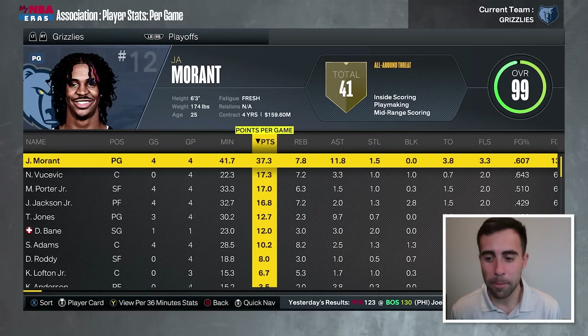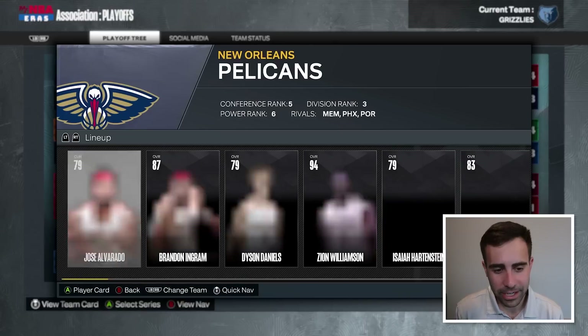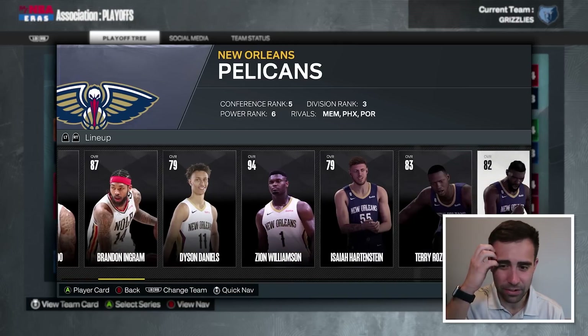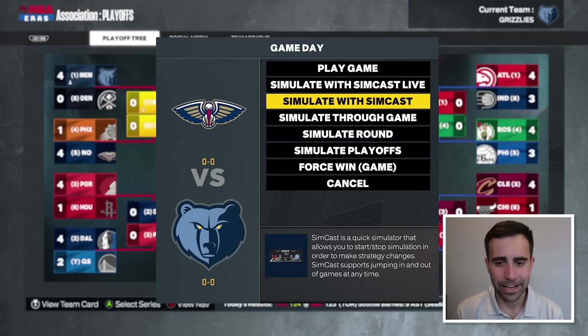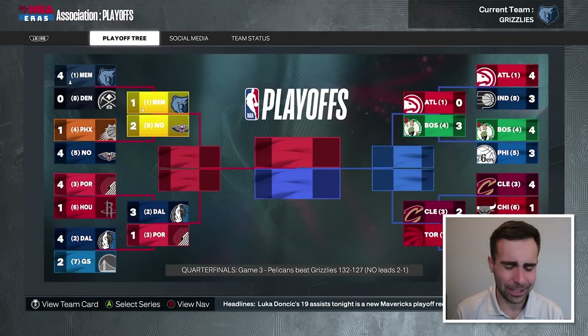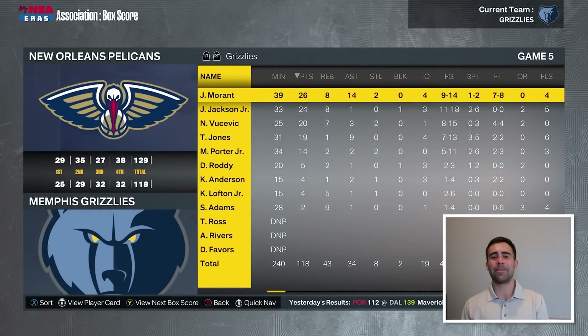Can Ja carry us? That's why we picked up Michael Porter Jr. Vucevic was really good for us in round one. We're taking on the Pelicans, who we beat in game seven last year — they look a little bit worse on paper but have Patrick Williams. We go down two to one, then three to one, and we end up losing in five. God damn it, I guess we missed Desmond Bain that much. Jaren Jackson Jr. played very well offensively, Vucevic was fine, but Porter Jr. needed to step up more.